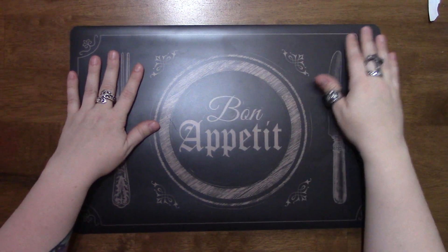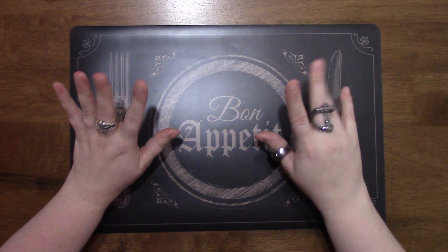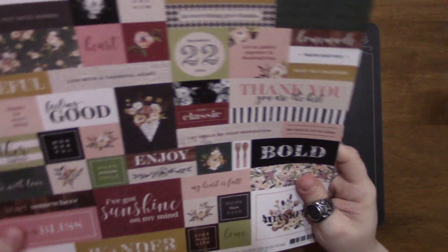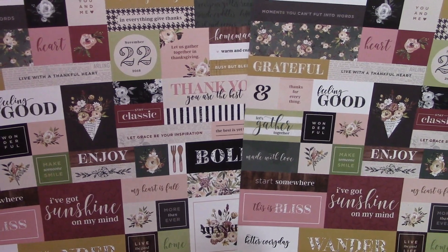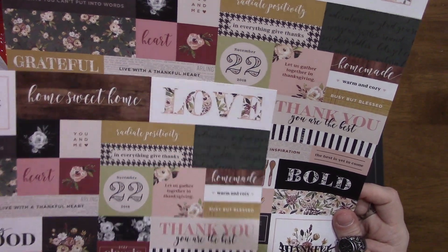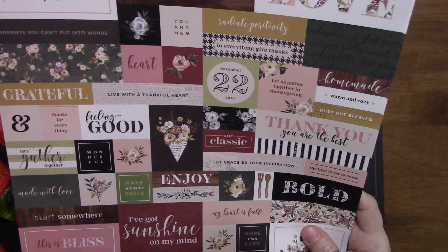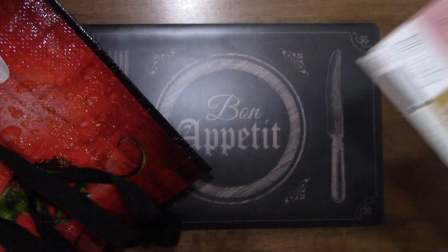Hey guys, welcome back to my channel! Today I have a Dollar Max haul for you. It's not very big but I wanted to share it with you. The first thing I got was these word papers - I wanted to go ahead and grab them. They're only 50 cents each, and with as many cut aparts, it does say November 22nd 2018, but you can easily cover that up. I really liked that they had all these different words on them.